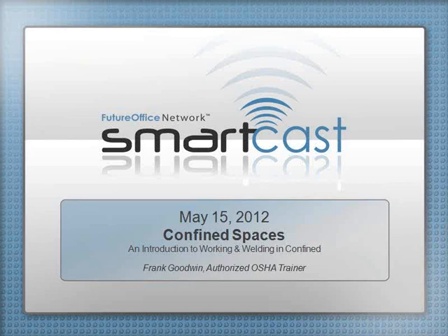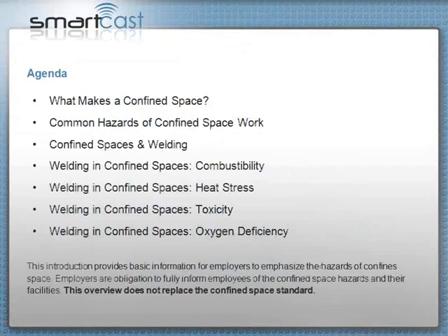I always look at confined spaces as being one of the most hazardous areas that people work in, and that's why it takes three sessions to cover it. Today we'll do an introduction on what makes a confined space and some of the common hazards of confined space work. The next class will be on permit required — what makes a permit necessary, how do you do a permit, what does OSHA require. And the third session will cover rescue and retrieval from a confined space.